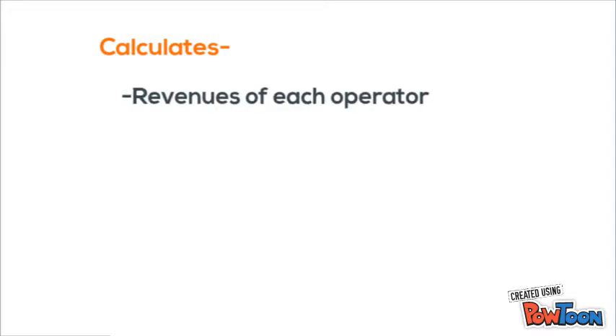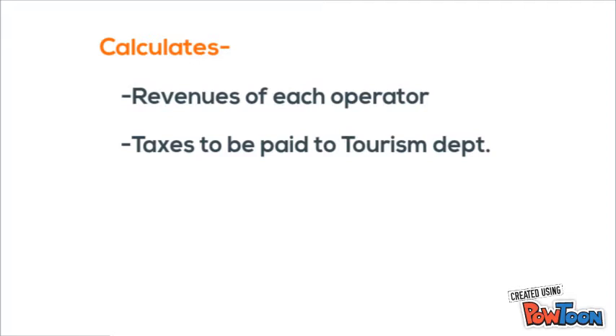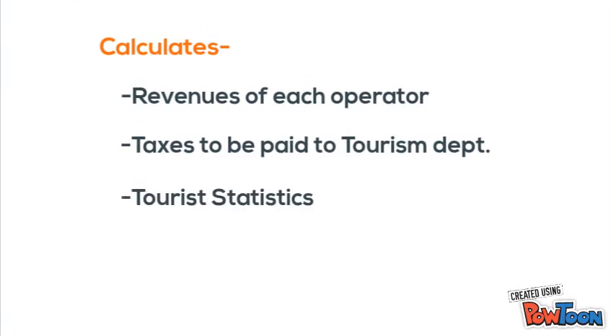This monitoring system even helps in calculating the exact revenues earned by boat operators and the tax they have to pay to the tourism and other departments. Also, exact data for tourist statistics can be obtained.